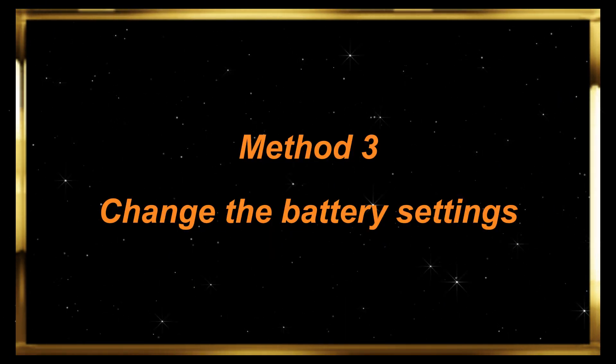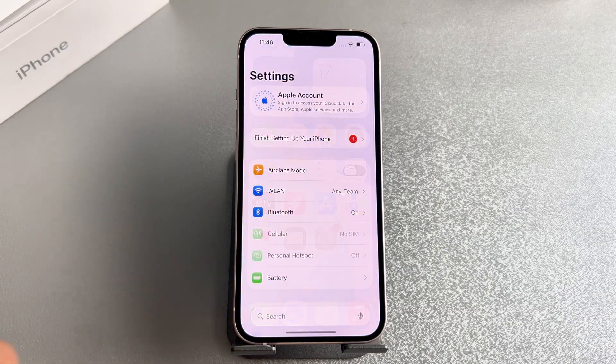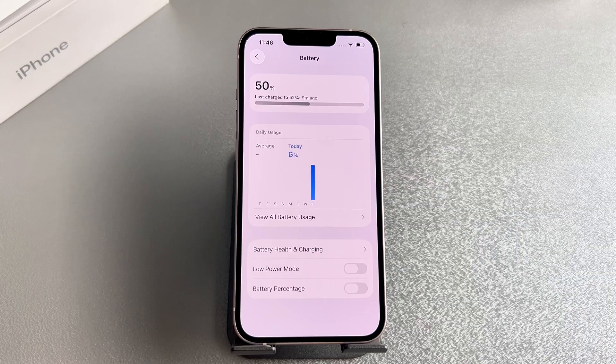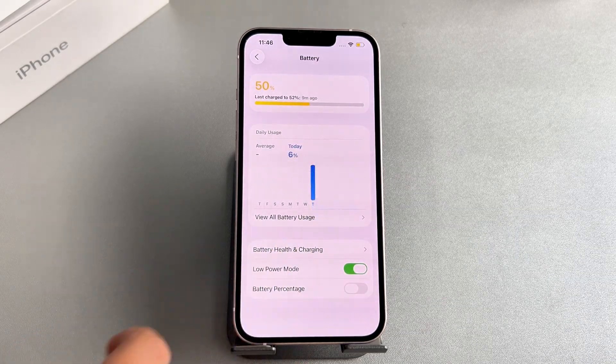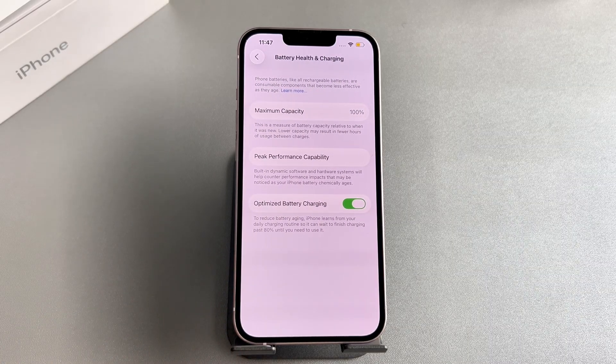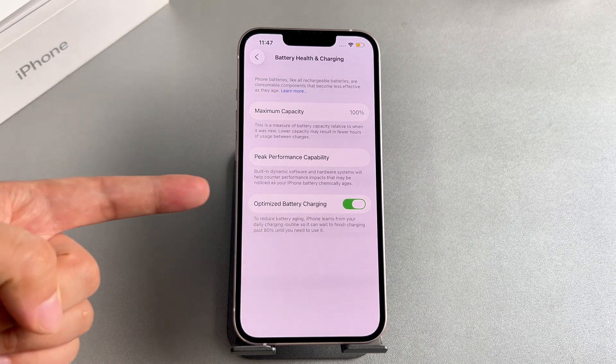Method 3: Change the battery settings. Open the Settings app on your device, tap the Battery option, and toggle on the Low Power Mode option. Next, tap the Charging option, find the Optimized Battery Charging option, and toggle it on. This will help your battery stay healthy over the long term.